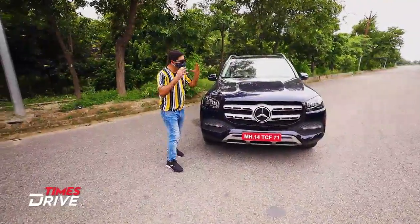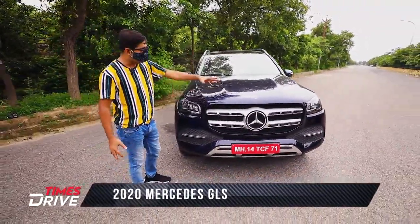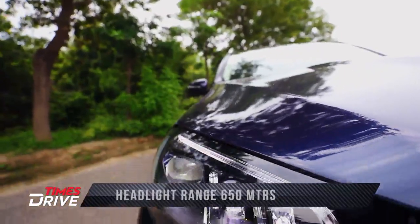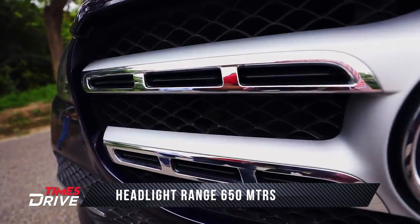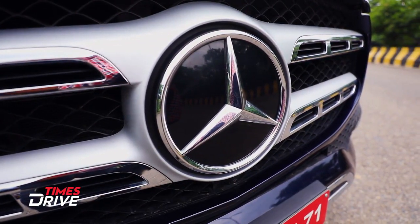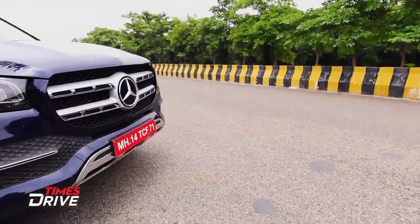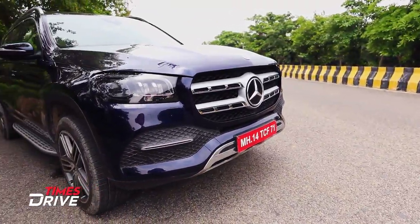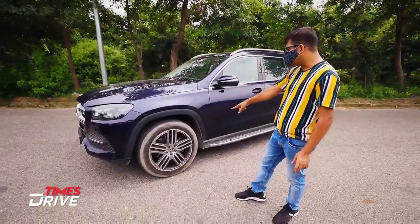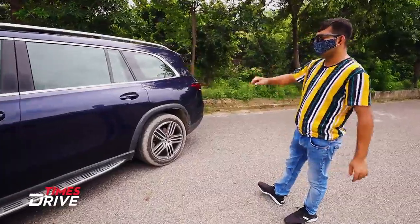This new GLS has changed in many ways — in looks and in the interior. At the front you will see multi-beam LED predictive headlamps, a massive grille, and a big Mercedes logo in the middle. There are chrome elements in the skid plates, sensors at the front, and a 360-degree camera. Wheels are 21-inch with 315/40 section tires front and rear.